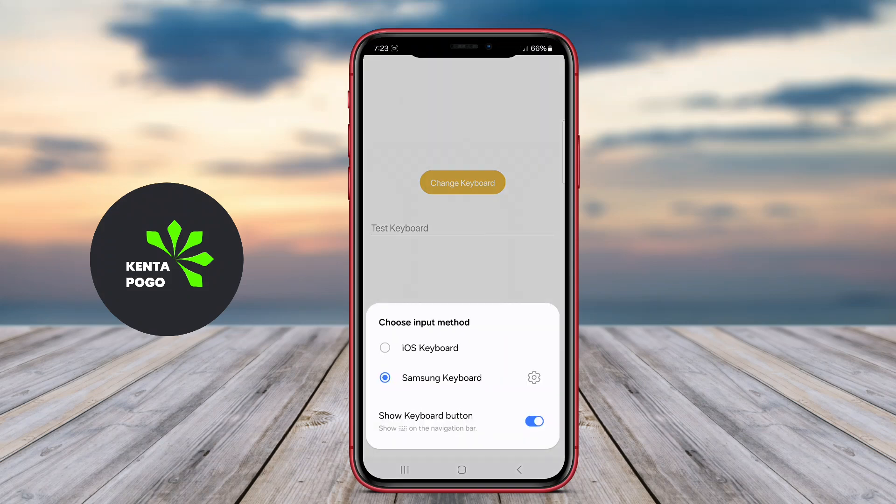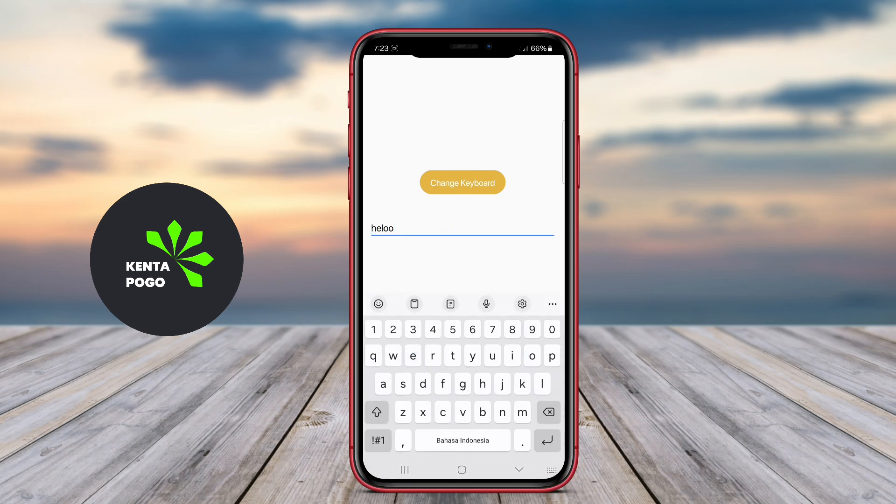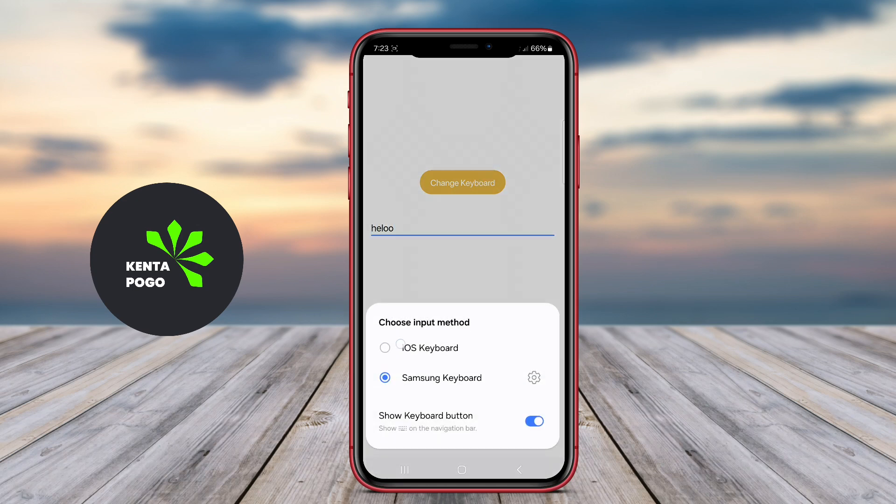Today, we're diving into an exciting topic that will enhance your typing experience on Android devices. Whether you're looking to type faster, express yourself better, or simply customize your keyboard, we've got you covered.